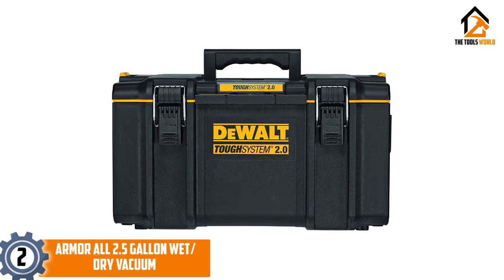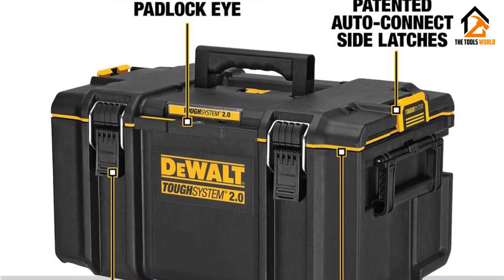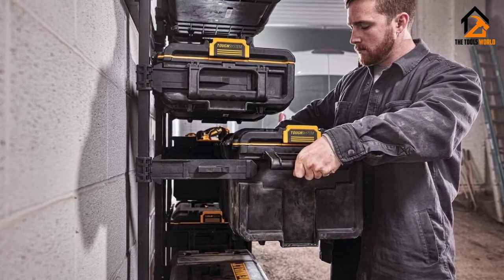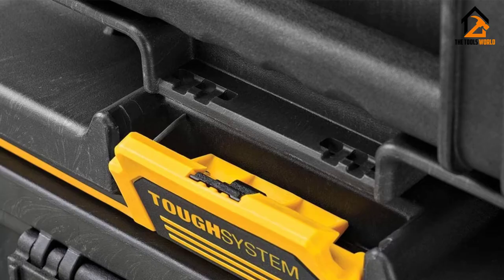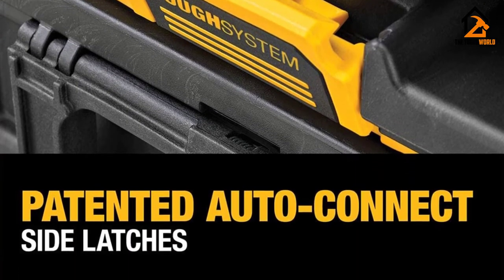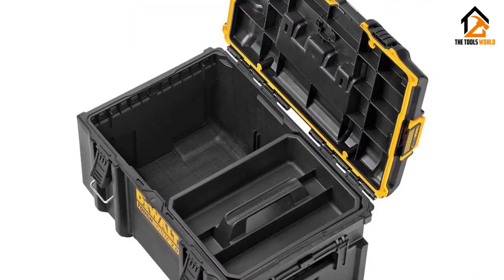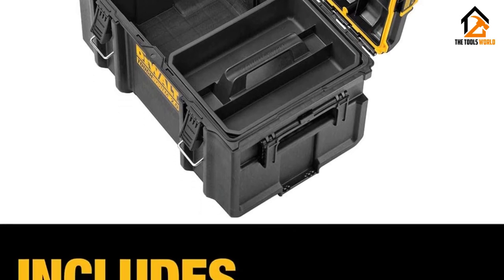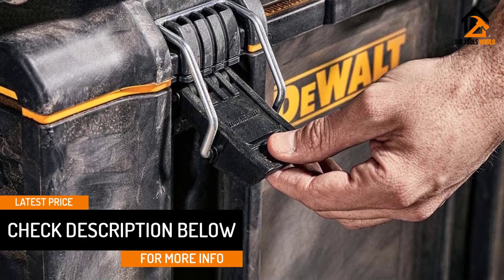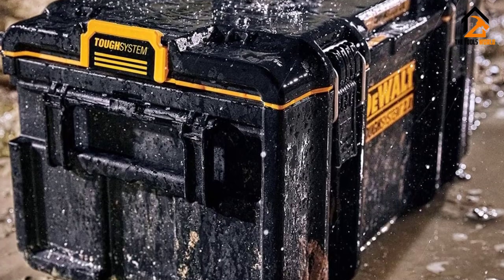At number 2, we have the DEWALT TUF SYSTEM 2.0 Large Toolbox. Get one-handed operation with the TUF SYSTEM 2.0 Large Toolbox. It features patented auto-connect side latches allowing for one-hand operation. It also has two-piece metal front latches for added durability when securing tools inside the box. This toolbox has 20% larger storage capacity when used with DWST08165 and DWST08450 as part of a tower. The TUF SYSTEM 2.0 toolbox is built for real jobsite conditions with high-impact protection. It is IP65 rated for dust and water resistance and has a 110-pound load capacity. The toolbox has a removable inner tray for optimal organization, and is backwards compatible with any TUF SYSTEM product.